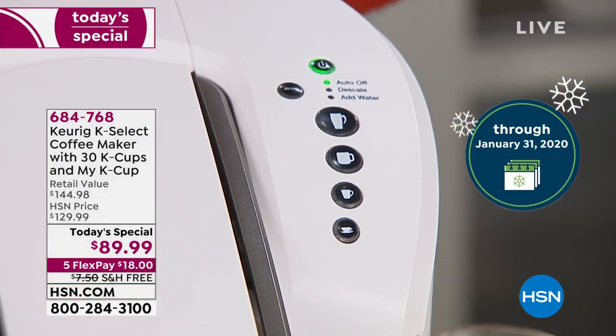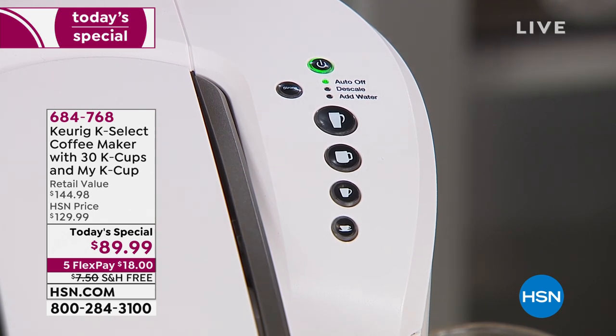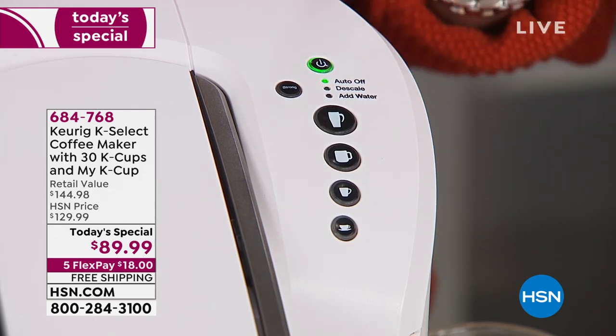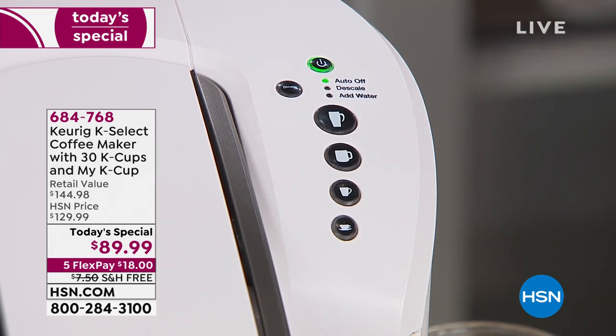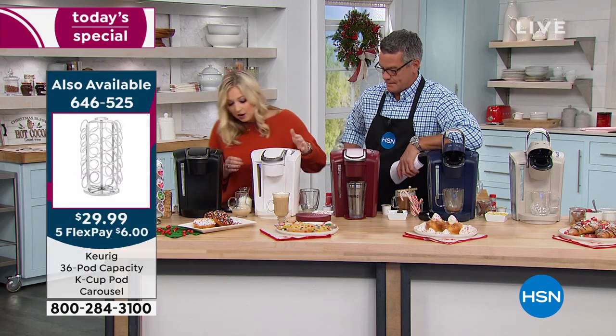Adding water — we have a 52-ounce water reservoir on the side. It's going to be about five cups of whatever you're brewing before you need to refill it, which is wonderful. It also has the descale button — the descale light will pop on and tell you when you need to clean your Keurig. That helps when you're busy and forget about things. Then there's the auto-off feature, saving on energy after every brew — it'll take about two hours for it to shut off, which is a great safety feature.